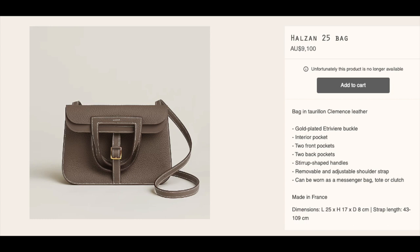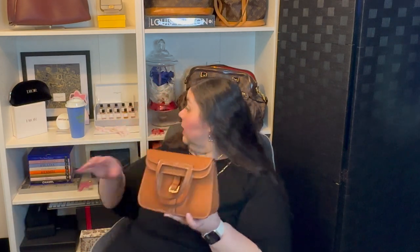This is tiny, tiny, tiny. So if you are not familiar, this is a dupe for the Halzon from Big H. And I mean, it's cute, but this is a tiny bag. I am going to swallow this bag up with my giant body. I already know that this is like microscopic.